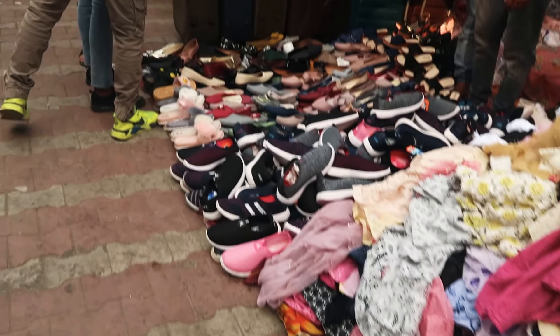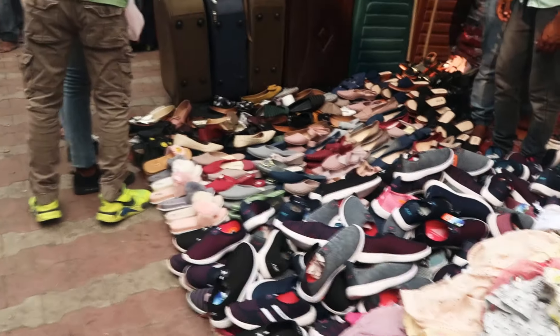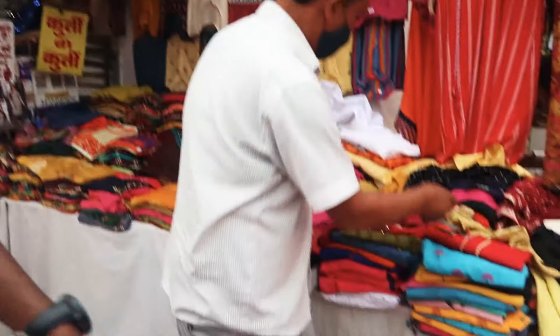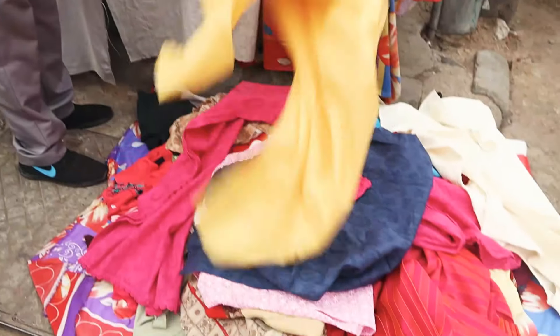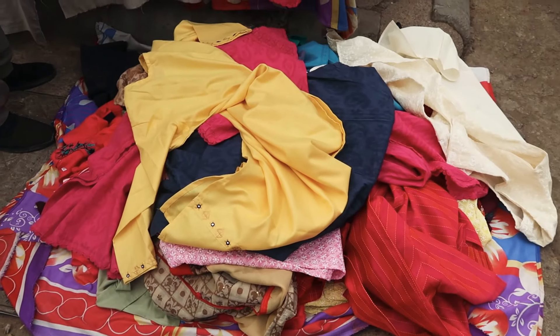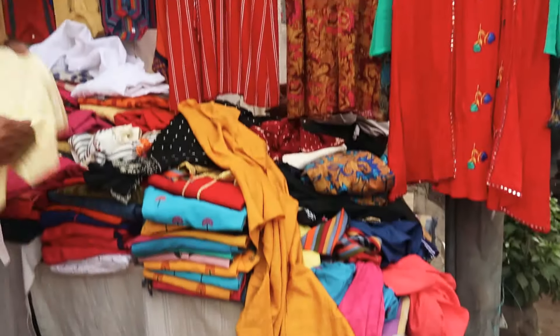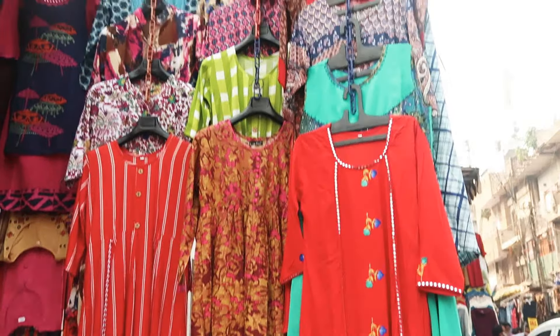This is Sarojini Nagar, the best market, especially for those who are college-going. They have different types of daily dresses. This is perfect. This shop has prices at 350 rupees. They had a board saying two shirts for 500 rupees — a very good deal.